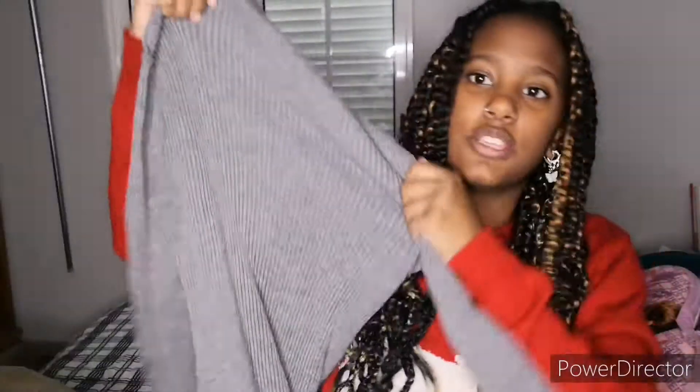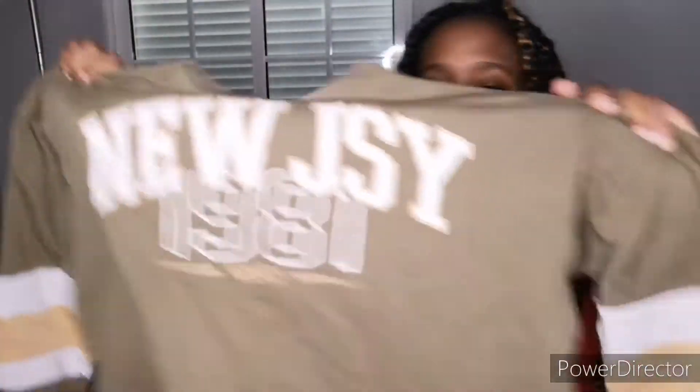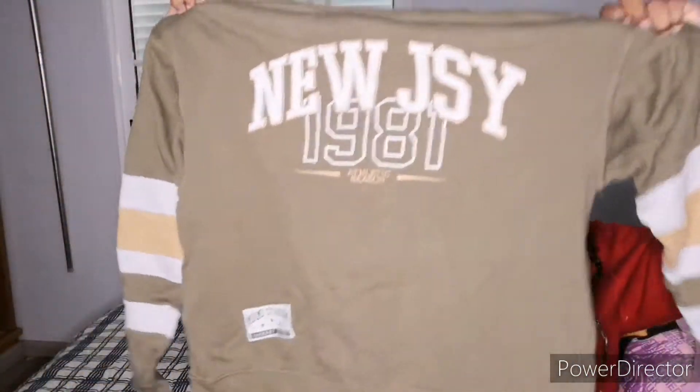Another one from the same store — I got the same exact dress but in gray as well. And then there's this dark green New Jersey sweater from 1981. It's very cute and I want to put it with certain pieces for the fall. It's a bit off on its own, but I have a specific outfit I want to recreate with it.